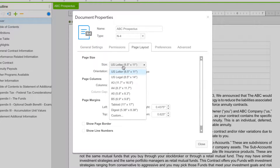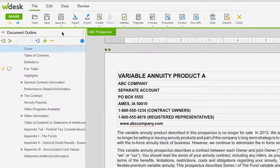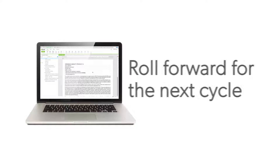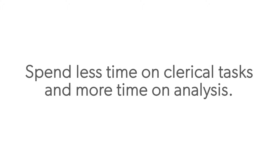Add custom formatting to the prospectus and export a copy for printing or web. Once the filing is completed, roll forward your work for the next cycle — there's no need to start over every time. Collect, organize, and manage N4 and N6 filings in one single secure platform. Spend less time on clerical tasks and more time on analysis.